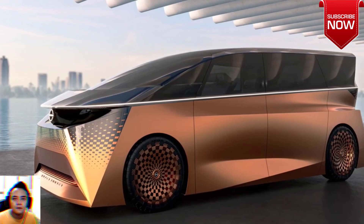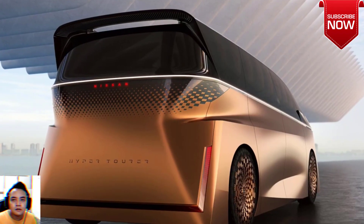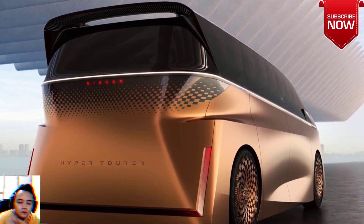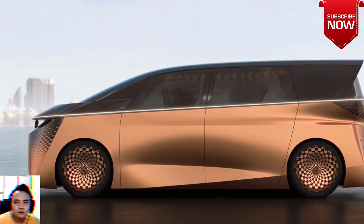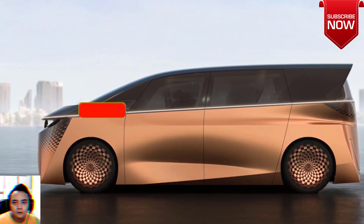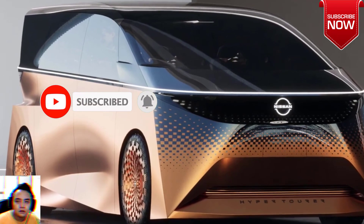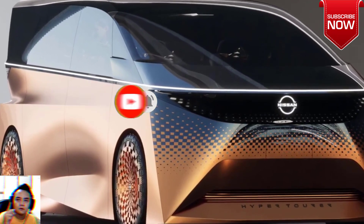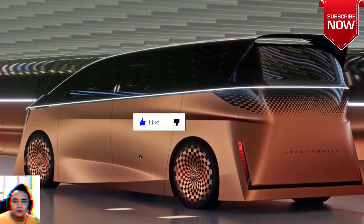Nissan gets its van on with the hyper-tourer concept for Tokyo. This futuristic-looking electric minivan has angular styling, tons of space inside, and sliding doors. Nissan previewed a new minivan concept ahead of its debut at the Tokyo Auto Show, and its angular design language hints at a future styling direction for the Japanese brand.